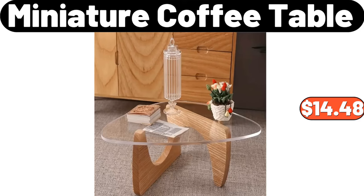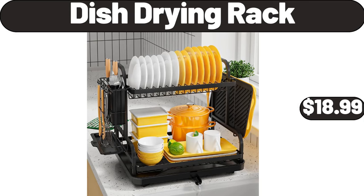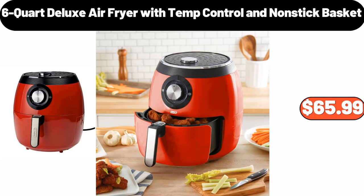Miniature coffee table, $14.48. Rana meat lasagna, 40 ounces, $13.97. Dish drying rack, $18.99. 6-quart deluxe air fryer with temp control and nonstick basket, $65.99.